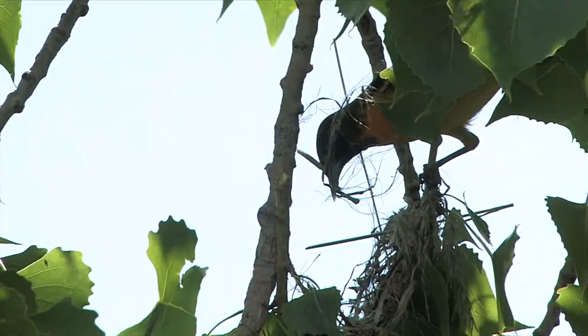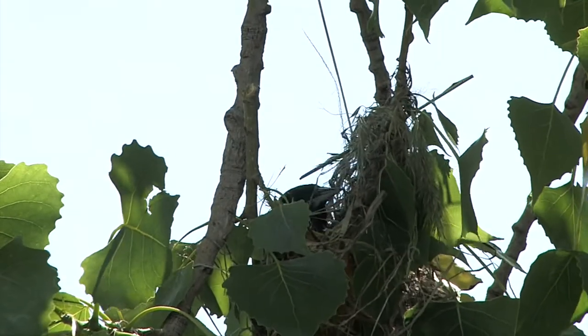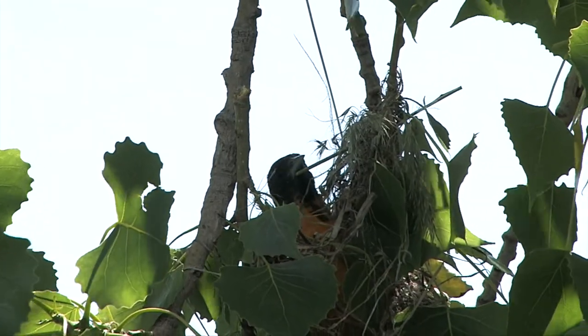An inner shell of soft fibers is added, and finally the nest is lined with feathers and soft grasses. It is tight, dense, and mostly waterproof.